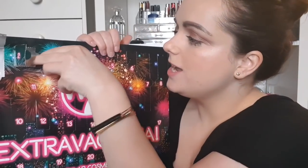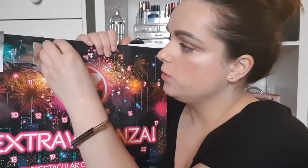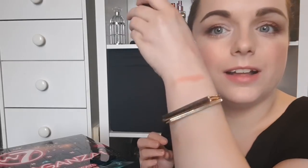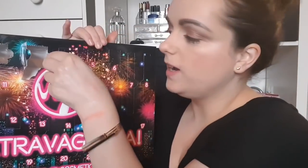Day number three is a Cheeky Flusher blush — so up to now we've had three good products in a row. This is the W7 Cheeky Flusher blush. Do you not think that looks like Rockateur? I'm just saying it out loud — that is absolutely stunning. It's just a nice size too.